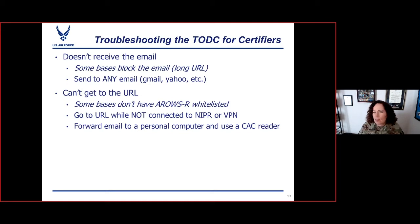Some bases don't have the ARROWS-R website whitelisted, which means the supervisor won't be able to certify if they're on the NIPR network or VPN. One solution is to disconnect from VPN and just use Wi-Fi, or forward that email and link to a personal computer or use a CAC reader.